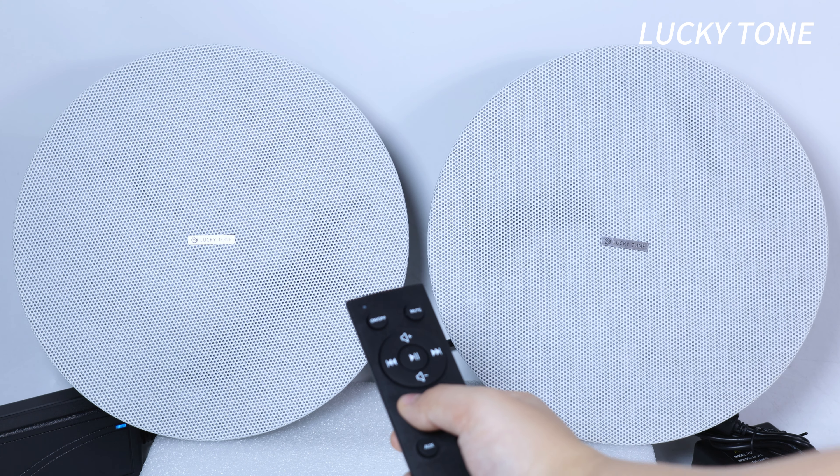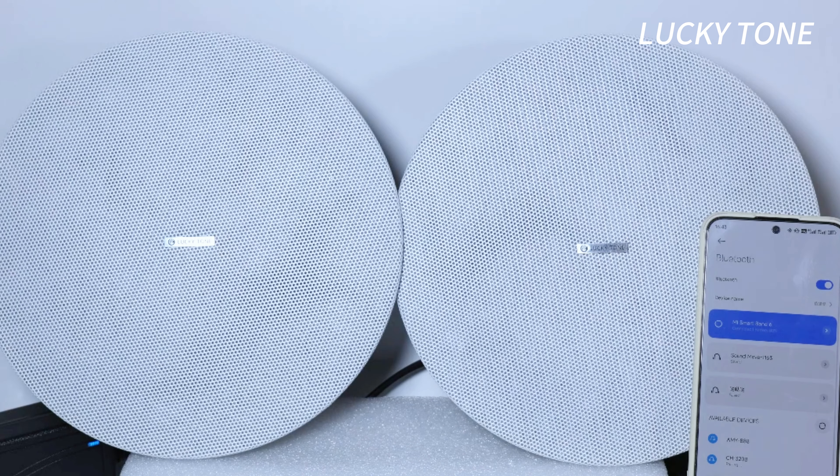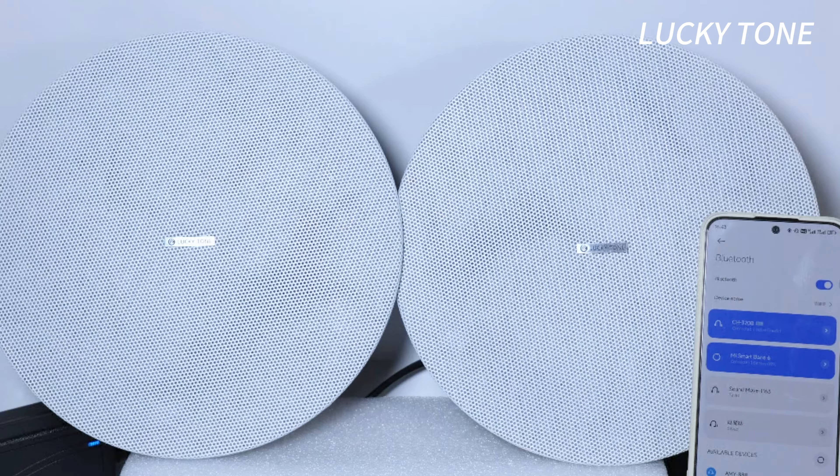Stream your favorite music wirelessly from any Bluetooth-enabled device. With a remote control with TWS, you can pair two speakers for rich, stereo sound across your space.